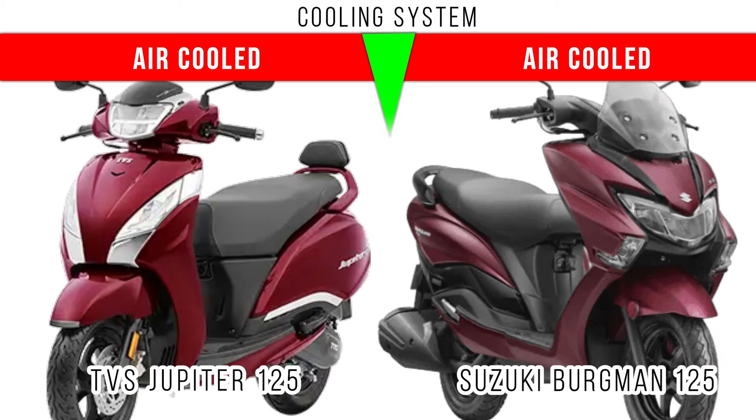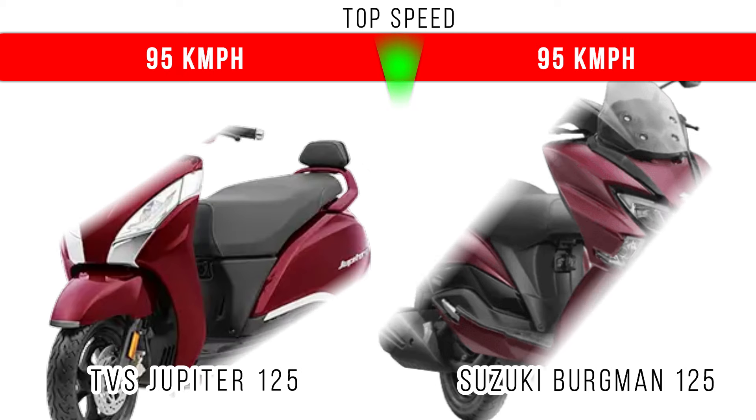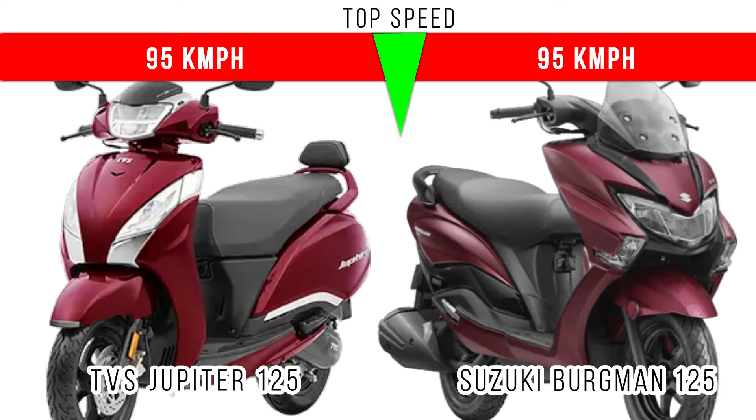Let's consider cooling system — air cooling is used in both these two scooters for cooling the engine. The fuel delivery system is fuel injection in both scooters. Now when we come to top speed, both are able to reach around 95 kmph, but we strongly recommend not to go above 90 kmph on these two scooters.